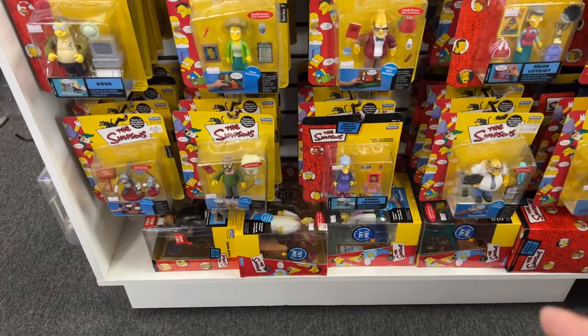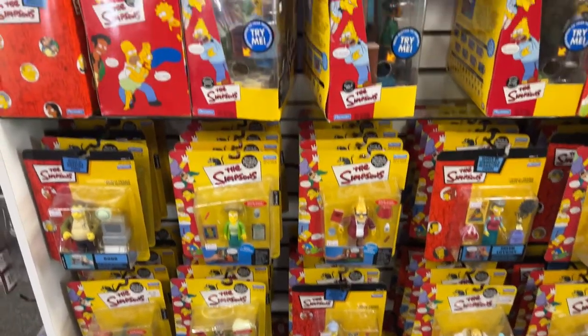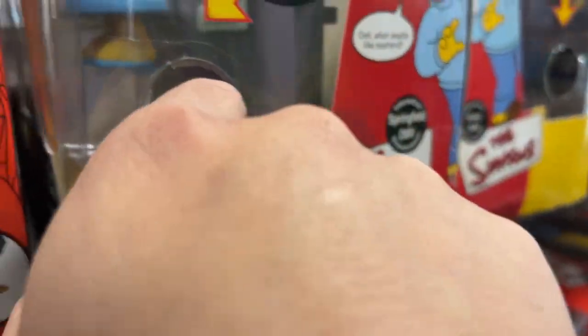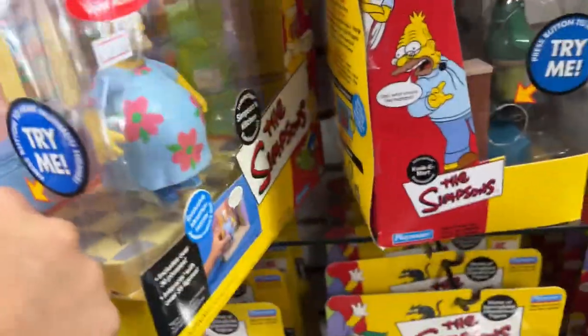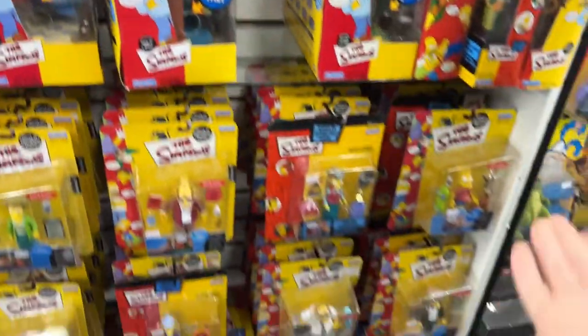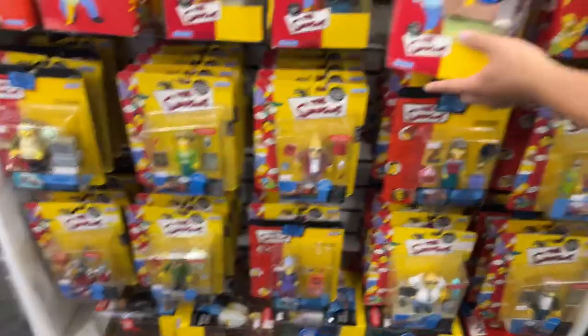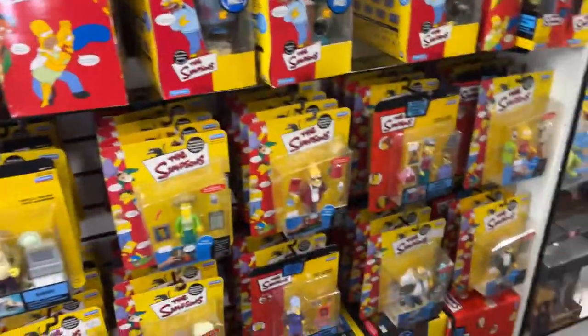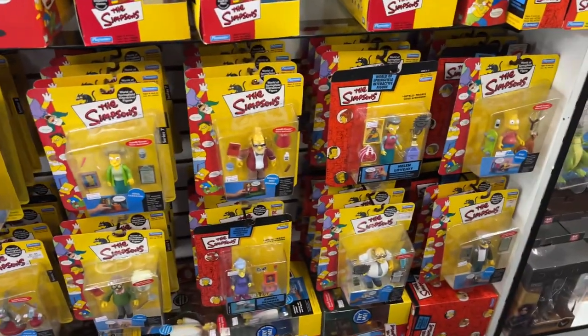Look at this — I saw it last time but they're pricing it now. Full Simpsons set! Do the sound effects work on these? They all work. Homer — let's see, the button seems stuck on this one. $40 bucks. These are awesome. Look at all this — I would want this whole set. It's that guy!